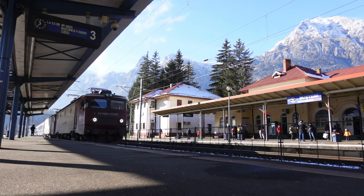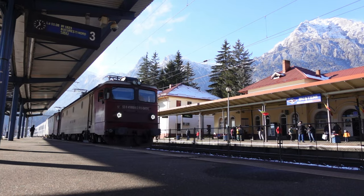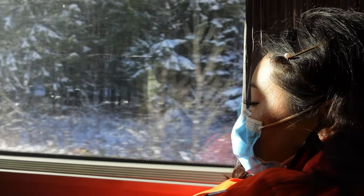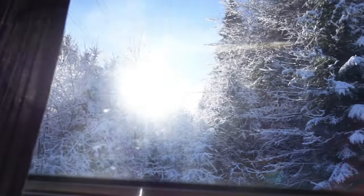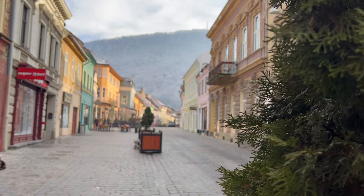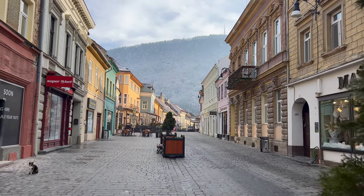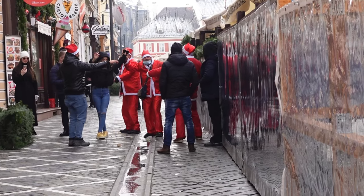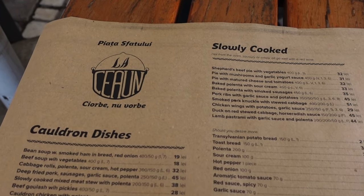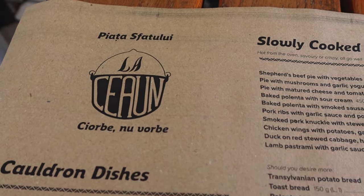After a delicious brunch we were on our way to Brasov. We made it, walked around a little bit in the old town and the city center, and we are now dining — trying some lunch at La Ceyone, which is supposed to be one of the best traditional Romanian food spots in Brasov.